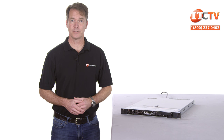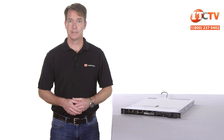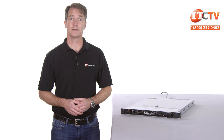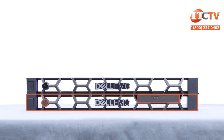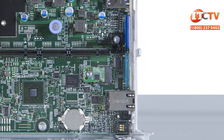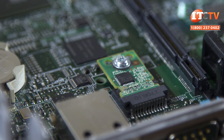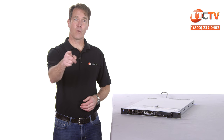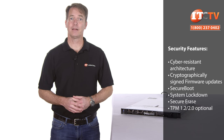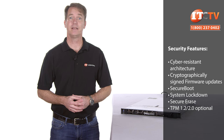Dell's new iDRAC9 remote management controller delivers a number of new features, including the ability to update BIOS before the system is even turned on. Security has also been updated with the ability to reject firmware upgrades that are not cryptographically signed. There is an optional bezel with an integrated LCD display panel that includes a lock. An optional trusted platform module helps secure access to data by integrating cryptographic keys into devices, which can then be used by software to authenticate hardware devices. A lockdown mode prevents unauthorized or malicious system configuration changes.